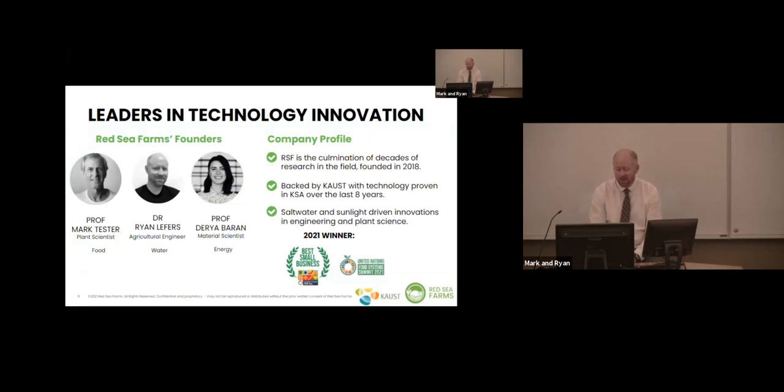Mark and I started Red Sea Farms back in 2018. Mark is a long-time plant salinity tolerance expert — he's the food guy. I come from a water background. And we've also added Professor Barry Baran, who comes in as a material scientist with a specialty in energy. So there's the food, water, energy nexus among our founders. We've been working at KAUST for almost nine years now, and these are really innovations that have spun out of our research there.